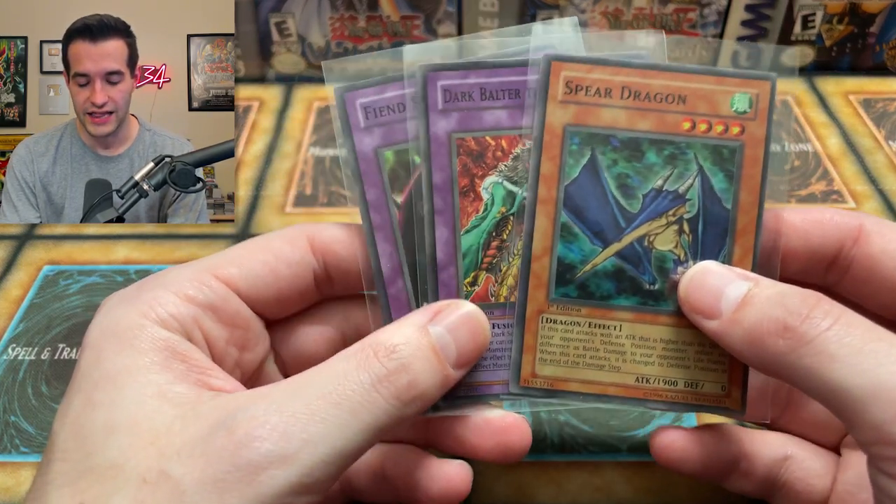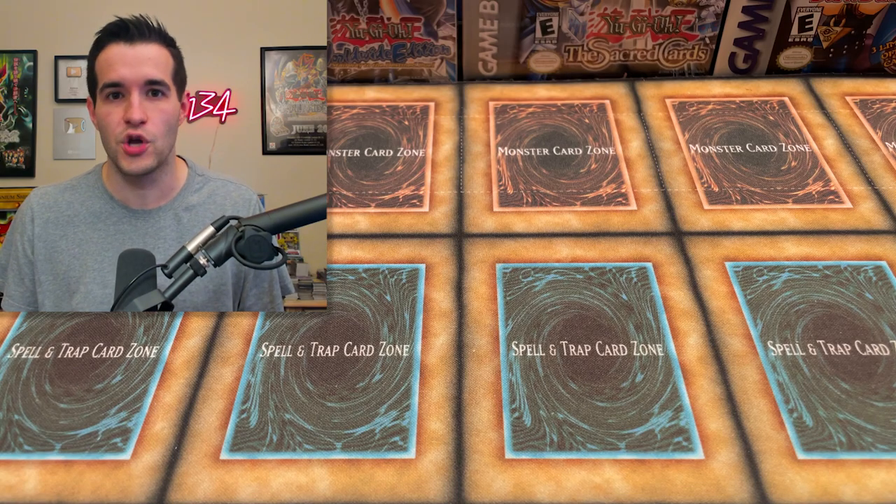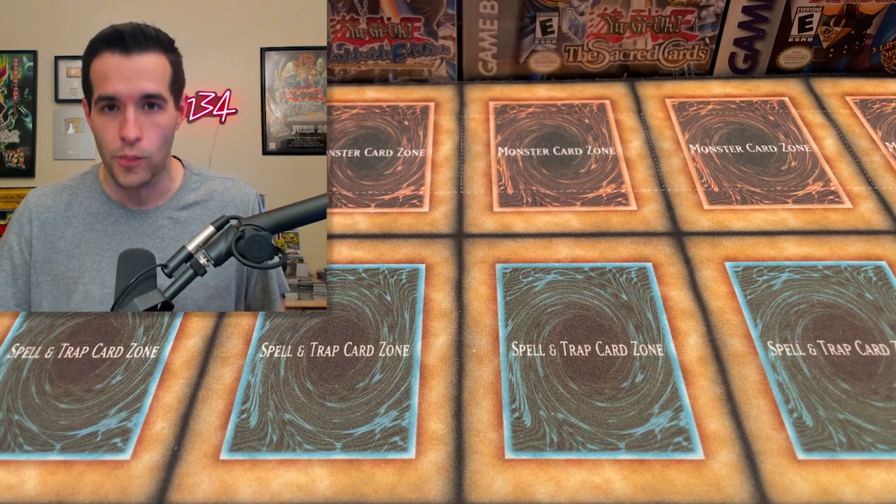What's up guys, we're back with another opening video. In today's video we have a giveaway. We have three Legacy of Darkness 1st Edition Super Rares. Just like the video, be subscribed, turn on notifications, and let me know your most nostalgic Yu-Gi-Oh product from back in the day, from when you got back into it — whatever. Just let me know the story in the comments.